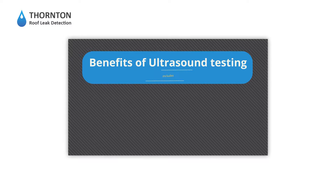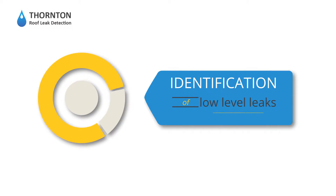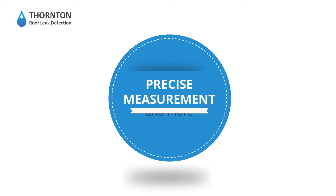The benefits of ultrasound testing include detection of air and water leakage paths, identification of low-level leaks, precise measurements and more.